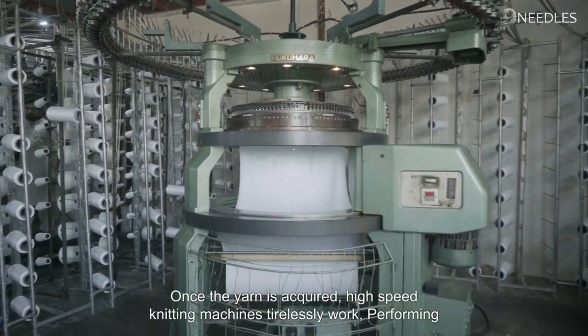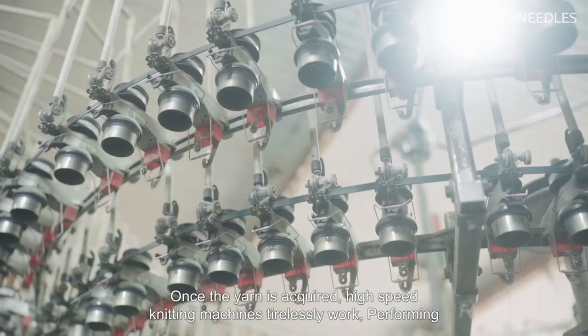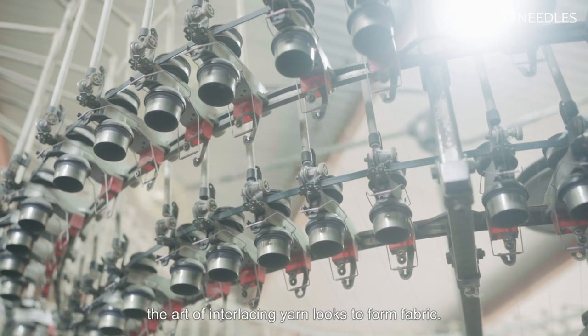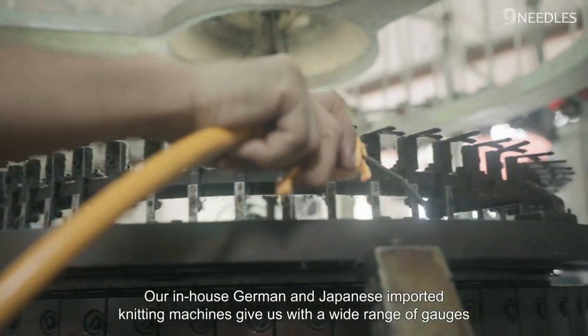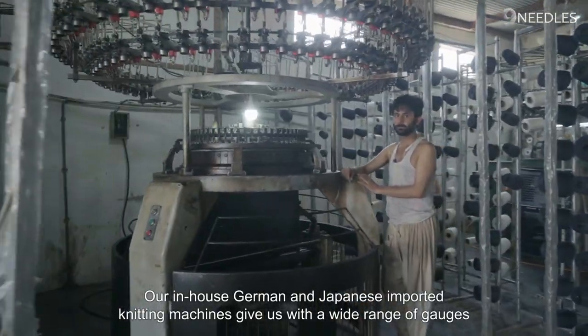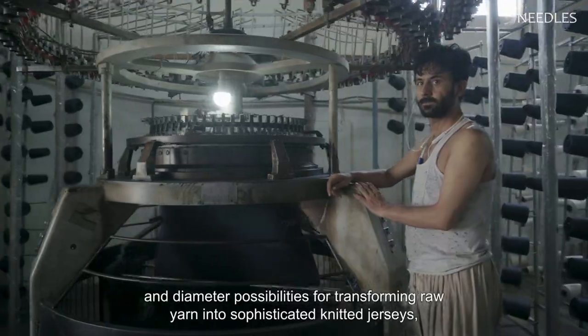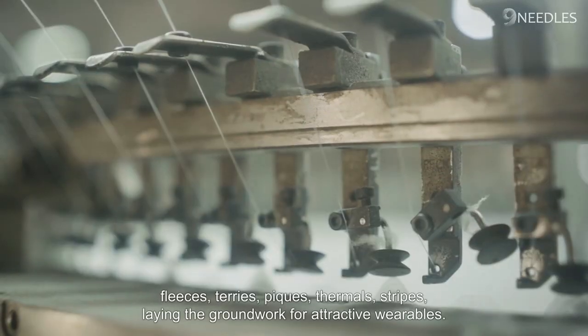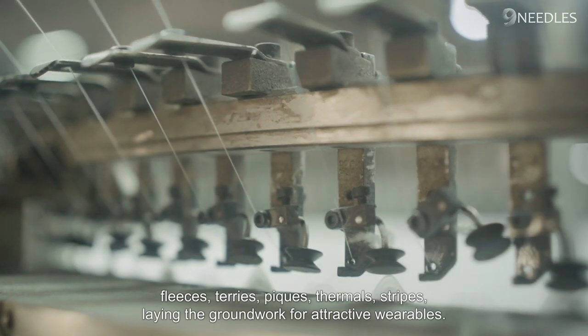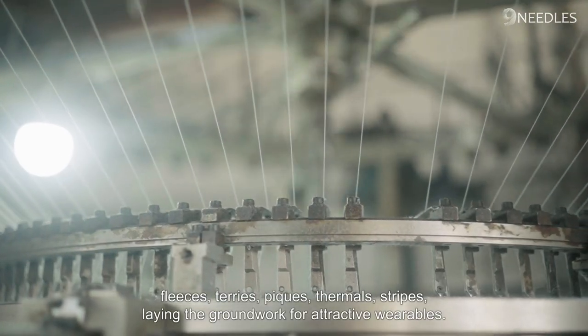Once the yarn is acquired, high-speed knitting machines tirelessly work, performing the art of interlacing yarn loops to form fabric. Our in-house German and Japanese imported knitting machines provide us with a wide range of gauges and diameter possibilities for transforming raw yarn into sophisticated knitted jerseys, fleeces, terries, peaks, thermals, and stripes, laying the groundwork for attractive wearables.